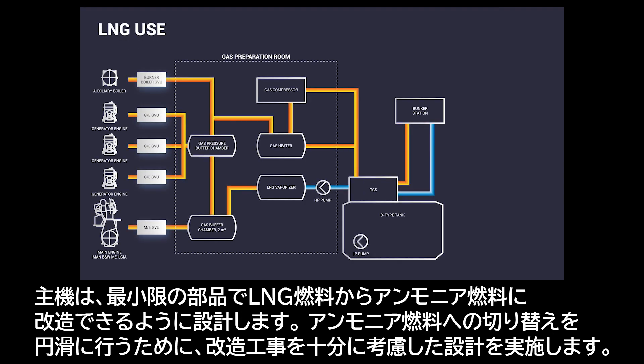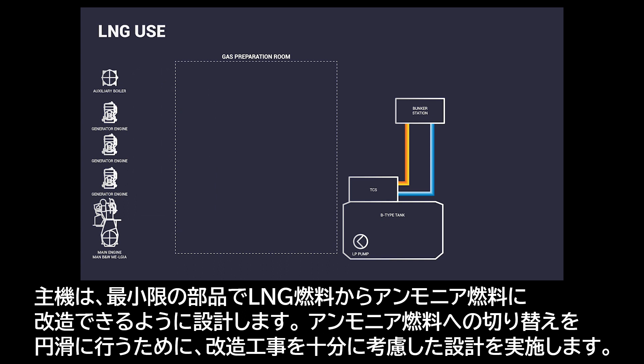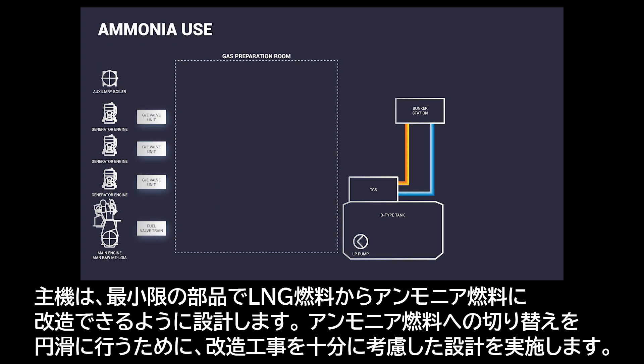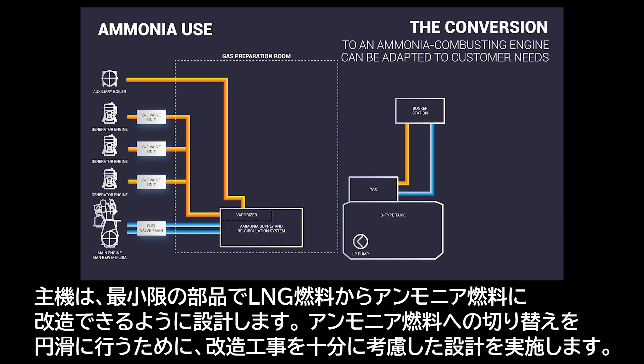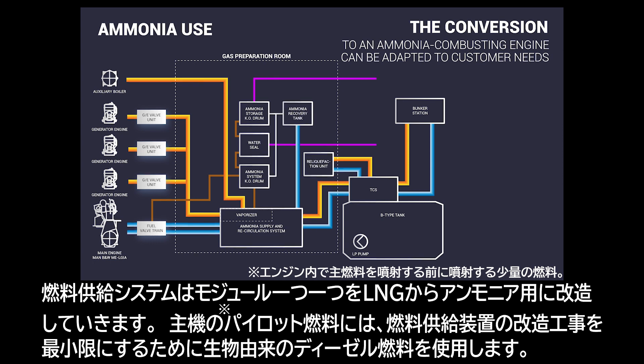The existing main engine is retrofitted with necessary parts for ammonia use, adapting to customer needs. The retrofitting is feasible to plan already in the design phase in order to ensure a smooth process once ammonia is applied. The fuel supply system is converted from LNG to ammonia-suitable. The pilot fuel is biodiesel to simplify the fuel supply system and to minimise the conversion work.